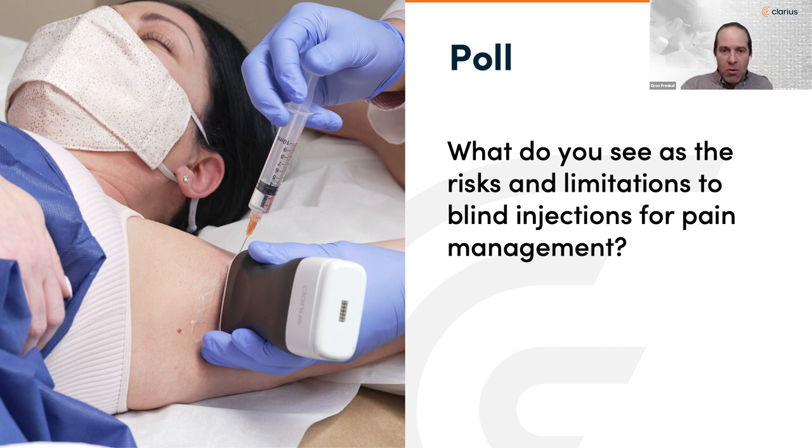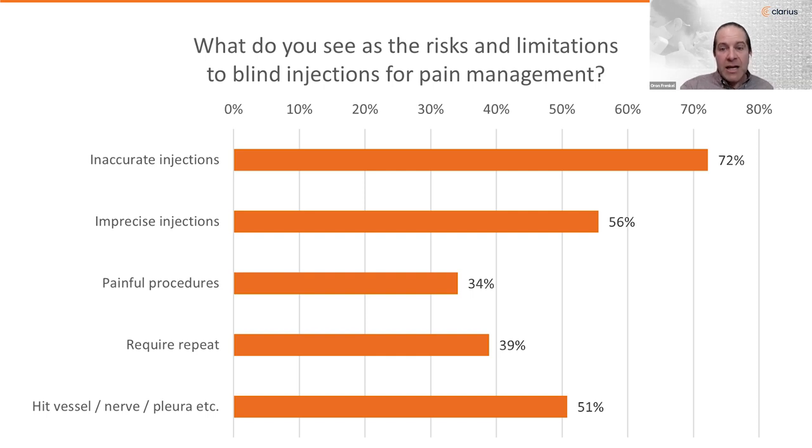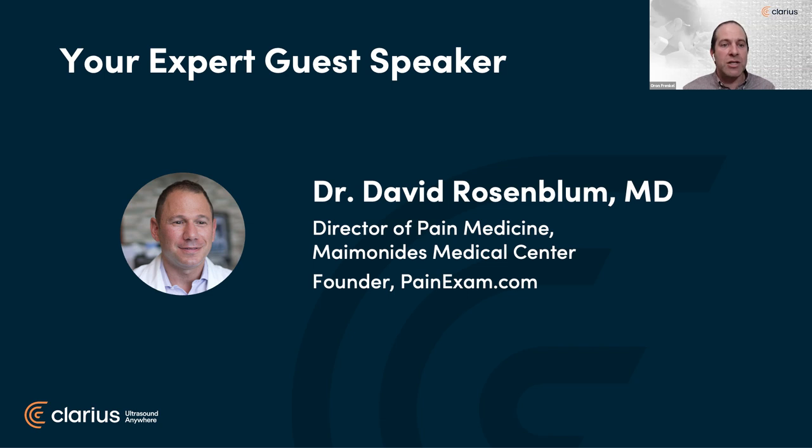We're going to close out this poll. Not surprisingly, inaccurate and imprecise injections ranked number one and two, and unfortunately half of you have seen or experienced complications. We really think ultrasound — and the research backs it up — can help prevent some of these issues. There's no one better we can think of to address these complications and challenges than Dr. Rosenblum, and we're so happy to have him back.